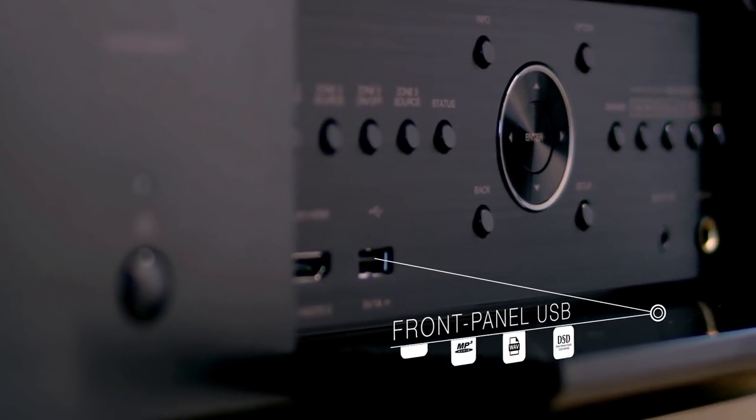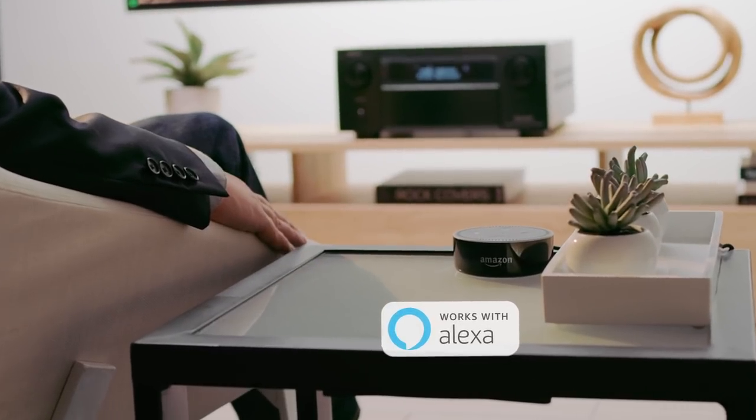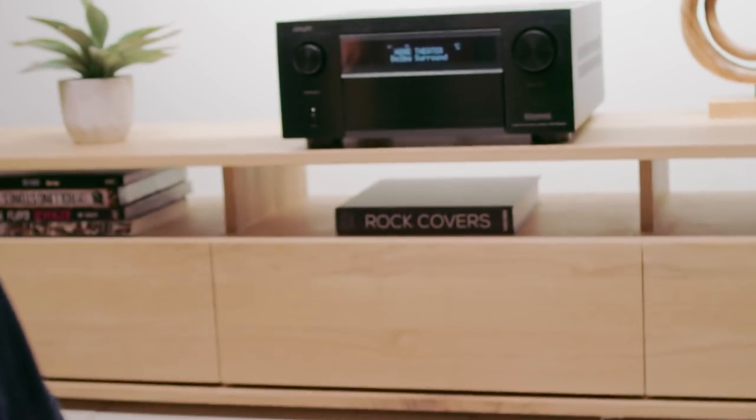The USB input provides precision playback for high-res files. Enjoy effortless voice control with Amazon Alexa — skip to the next track, pause, play, switch inputs on the receiver, and more. Just ask.